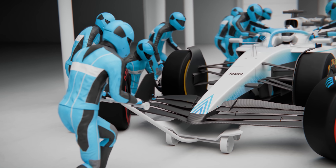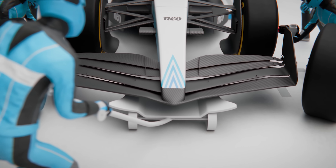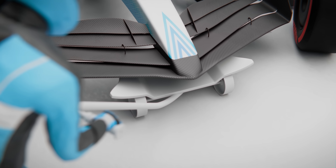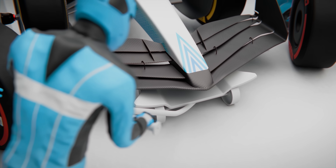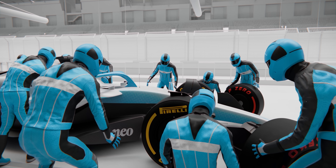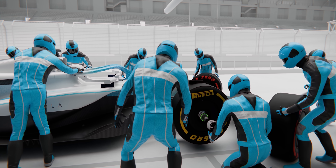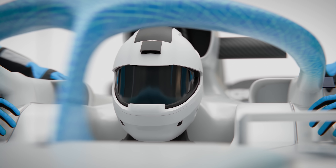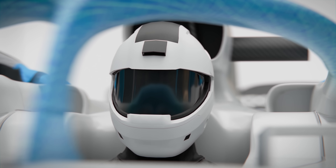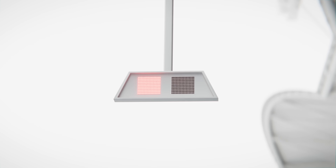While all of this is unfolding, the front jack operator has already stepped aside to clear the space for the car's release. The jack is designed to keep the car lifted while it swivels out of place, and once they're in a safe position, the jack operator presses a button on the jack to confirm they're also ready. Each of these button presses serves one purpose: to ensure that every key function signals when it's done. The driver, meanwhile, isn't watching the crew — they are focused on a traffic light in front of them, and until every single crew member has pressed their button, it will remain red.